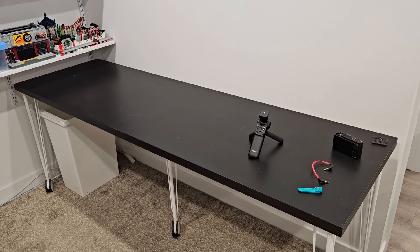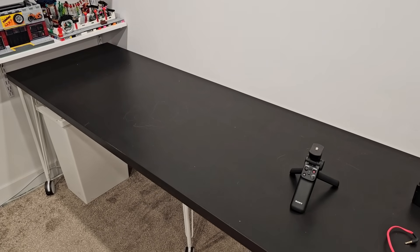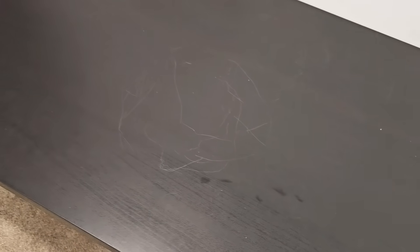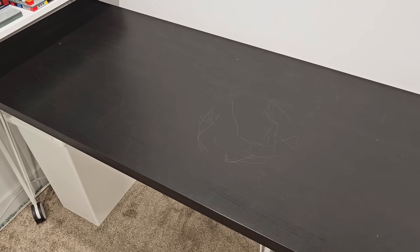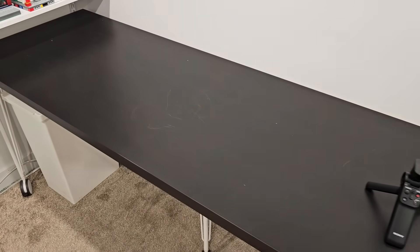So this is my current desk - it is the longest Linnmon table you can get, otherwise known as Lagkapten now. This thing was pretty cheap, I think it was like $75 for this tabletop. It's black but it is just a piece of crap - it scratches so easily. This happened earlier today when I was building a modular building - there was a little rock underneath the base plate and as I was spinning it, it scratched the table. How am I supposed to film a review on that? There are scratches all over this thing, plus because it's black it shows every piece of dust and every piece of cat hair.